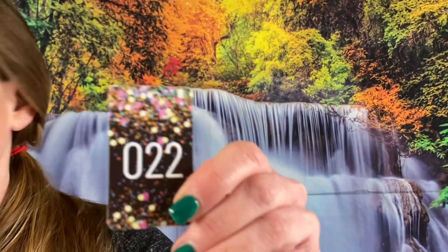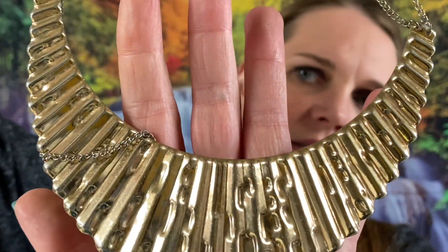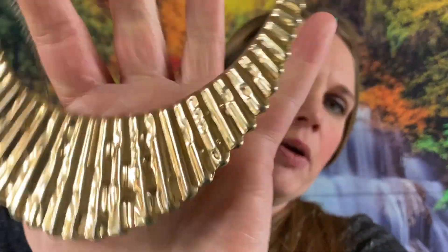Next up is number 22 — we have this gold tone necklace. Uh-oh, it looks like it's broken — it's got a little chain that's broken. This will probably go in a craft lot, but if you are interested, it'll just be a dollar.